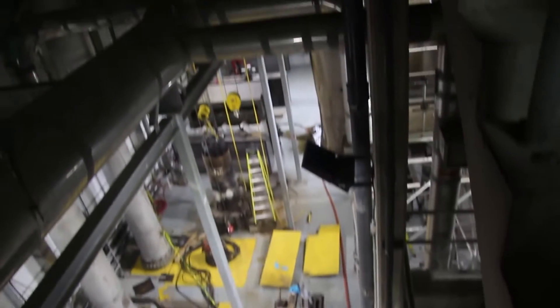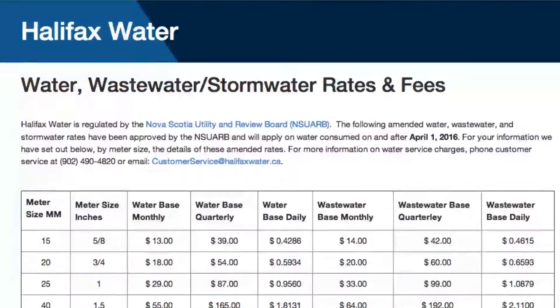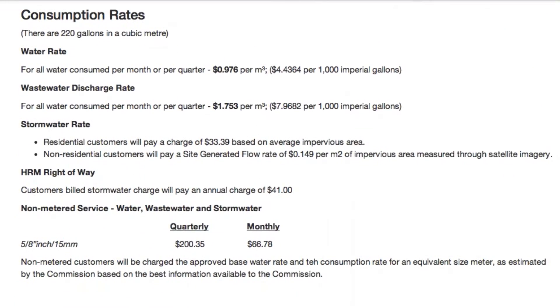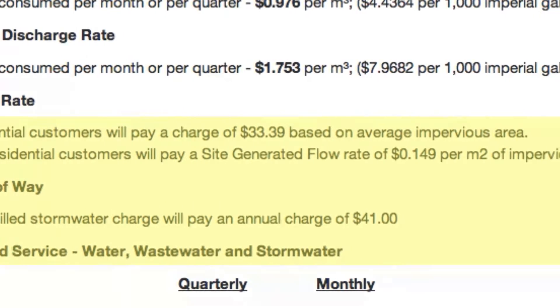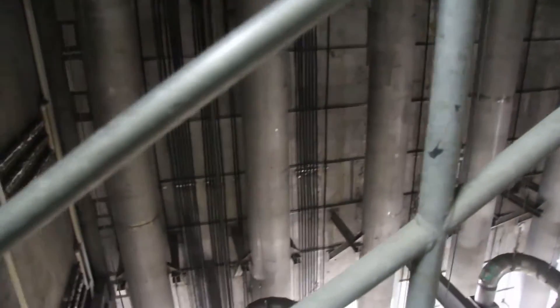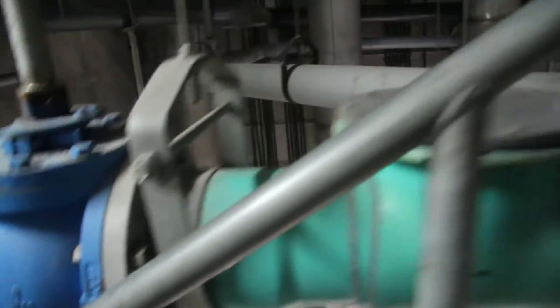This can get really expensive and someone needs to pay for all that. For example, Halifax Water recently introduced extra charges for property owners to help pay for the $13.5 million needed each year to upgrade stormwater management infrastructure — and that's only expected to go up with aging pipes and climate change.